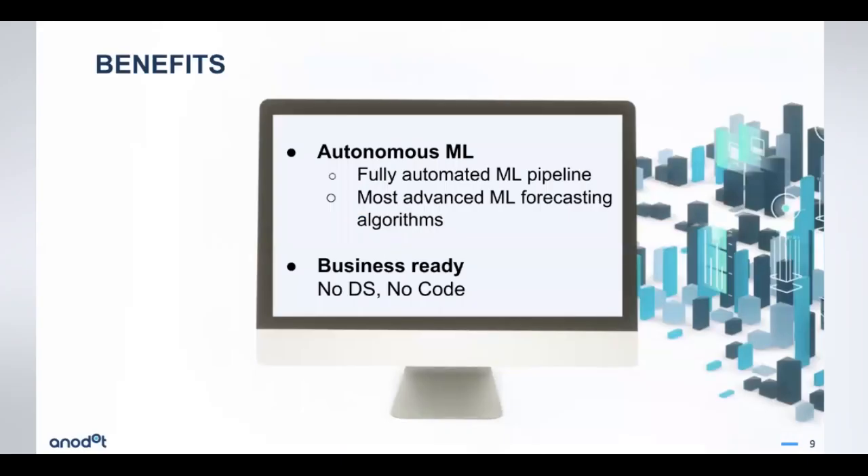The benefits of this product are really giving you autonomous machine learning capability for forecasting. There's a fully automated machine learning pipeline, using the most advanced forecasting algorithms — some of which we've modified to be even better. It's business-ready: no data scientists, no code involved. And for our existing customers, if the data you want to forecast is already being streamed into Anodot for anomaly detection, we can just use those same metrics — everything stays the same.